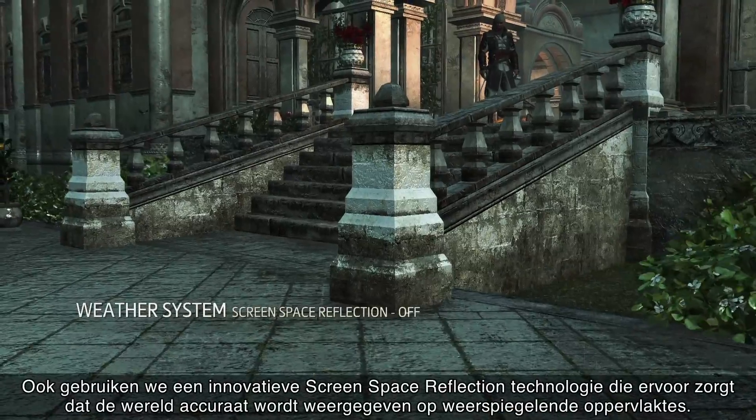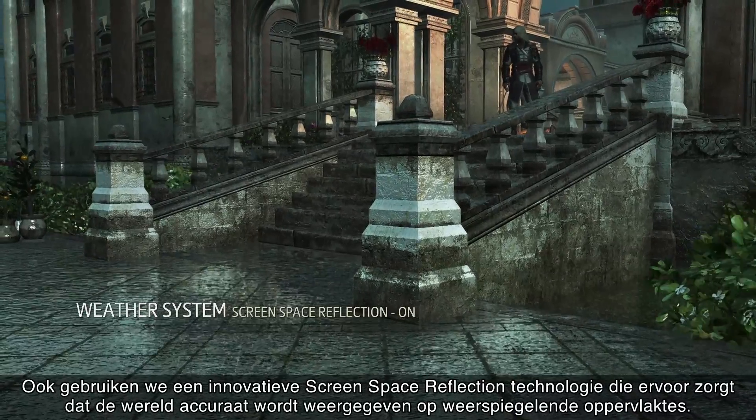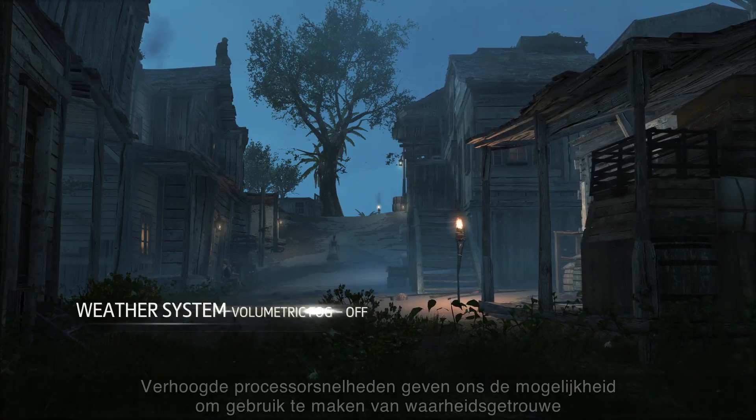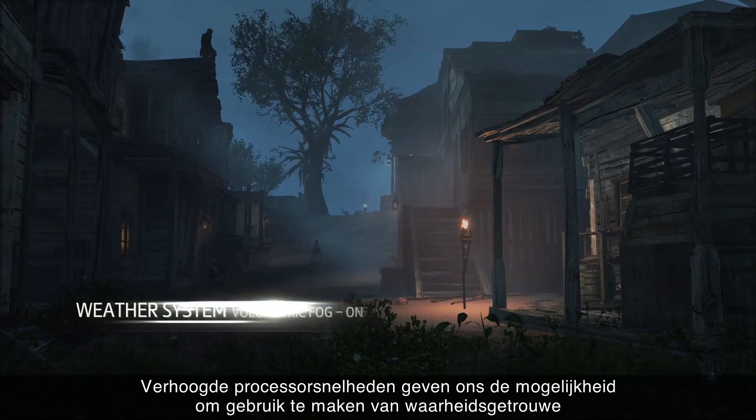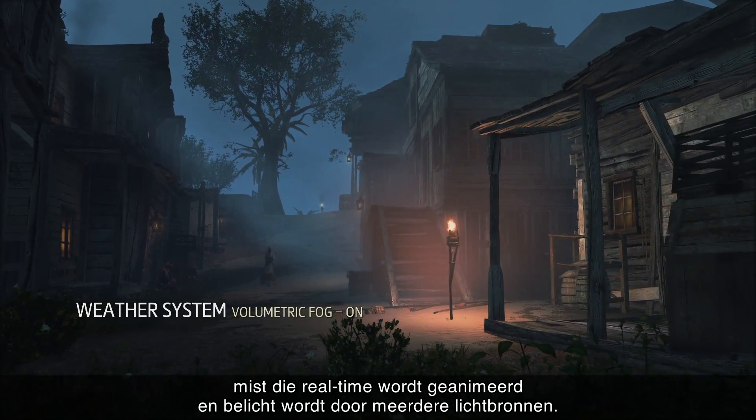We use compute shaders to create dynamic ripples and puddles that react to the intensity and direction of the wind. We also use an innovative screen space reflection technology that accurately mirrors the world on reflective surfaces. Increased processing power allows us to use physically-based volumetric fog that is computed in real-time and lit by multiple light sources.